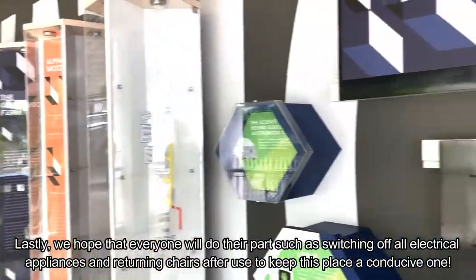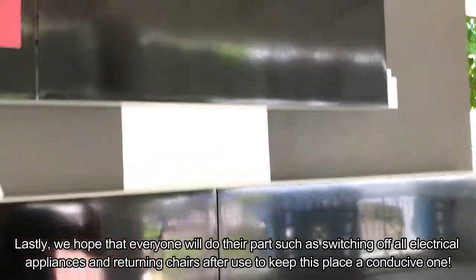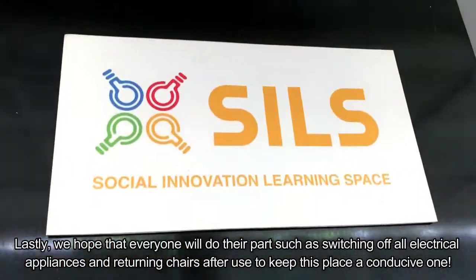Lastly, we hope that everyone will do their part, such as switching off all electrical appliances and returning chairs after use, to keep this place a conducive one. See you next time.